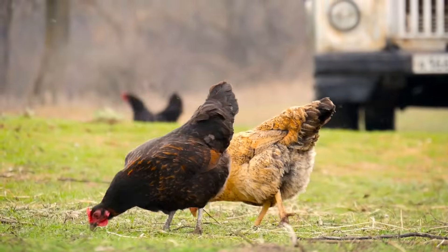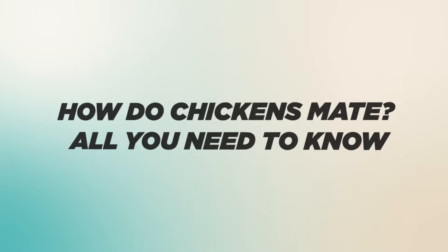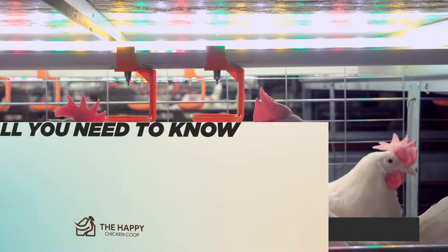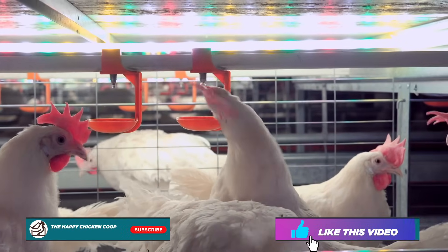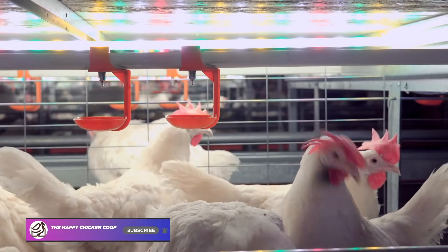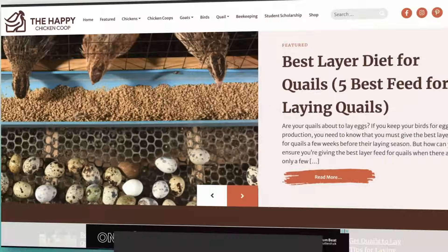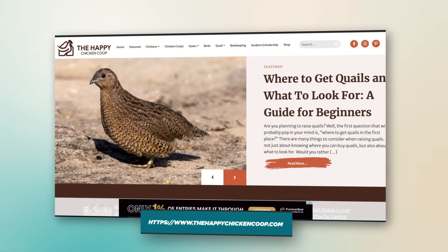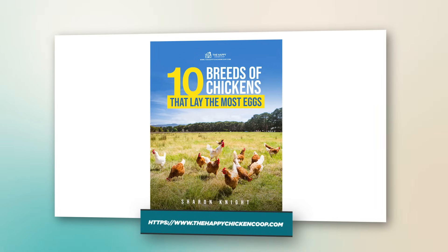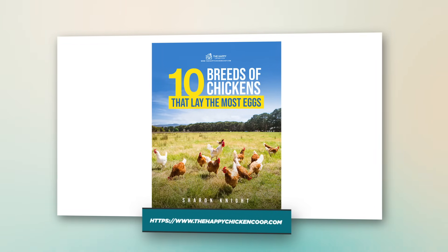Hi there, welcome to the Happy Chicken Coop YouTube channel. Thanks for joining us today. We're going to be talking about how do chickens mate and everything you need to know. Please be sure to like this video and subscribe to our YouTube channel. Also be sure to subscribe to our website — if you subscribe using the link in the description below, you'll receive a free ebook on 10 best egg laying chickens with a deep description and guide for each breed.